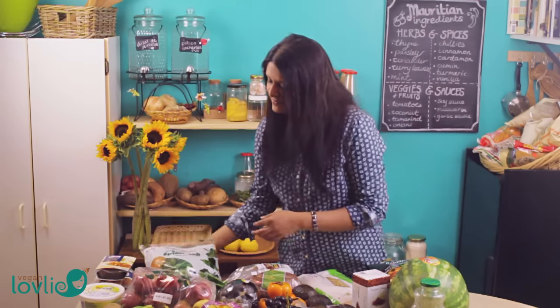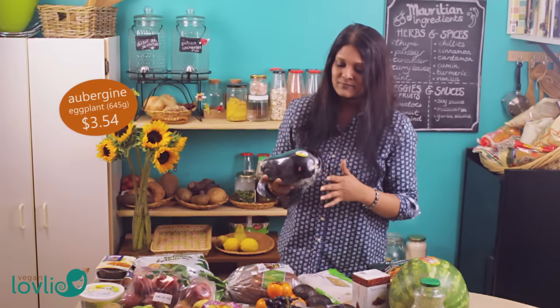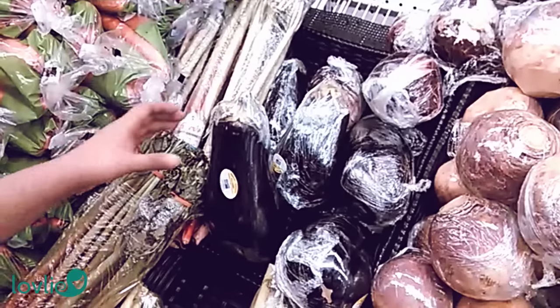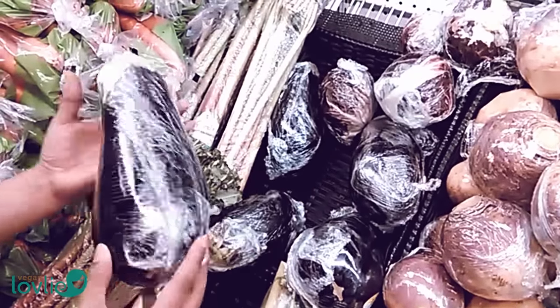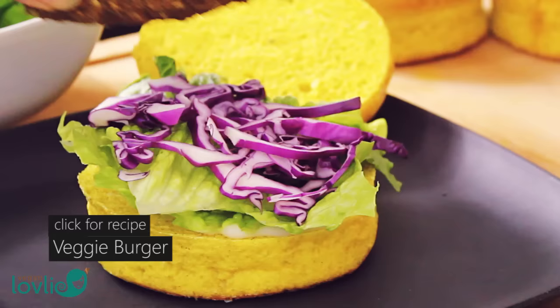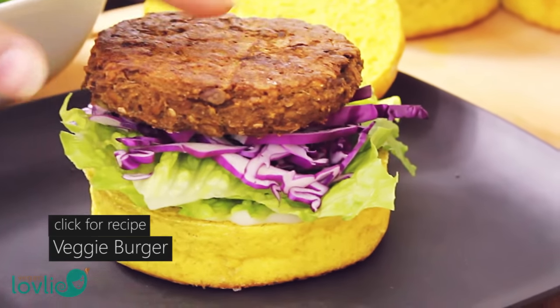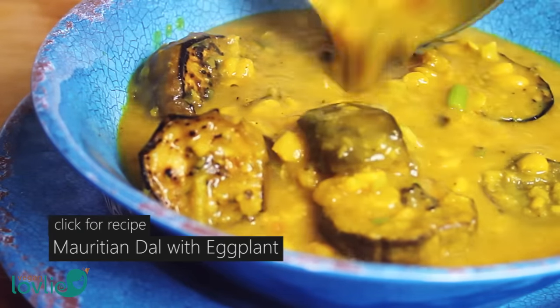I got an eggplant, or aubergine. I don't really know what I'm going to be doing with this one this week, but I do have recipes with eggplant — actually two recipes: a burger recipe and a dal recipe — so you can check out those recipes if you want to try them.